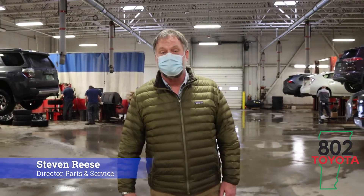To begin our educational series, we're going to be going over Vermont State inspections and the finer points on how to prepare and have your vehicle pass.